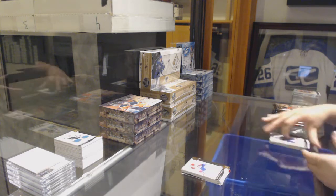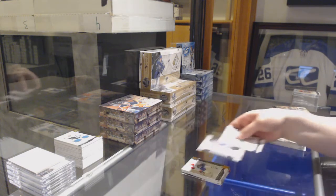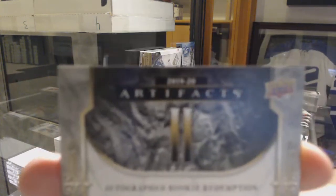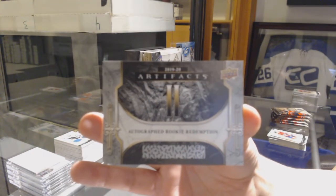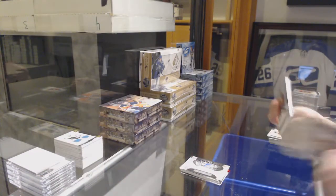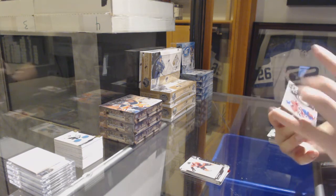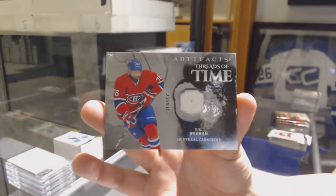We've got a gold number to /299, Brendan Gallagher for the Canadiens. Rookie Redemption, St. Louis Blues. We've got an Autographed Rookie Redemption number two — I'm crushing these number twos. Two people getting an Autographed Rookie Redemption number two. Number to /699, Bobby Ryan for the Ottawa Senators. We've got a Threads of Time jersey for the Montreal Canadiens, PK Subban. That's so strange, pulling a Montreal PK card.